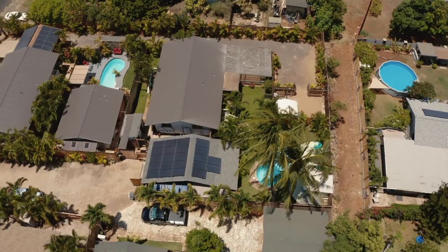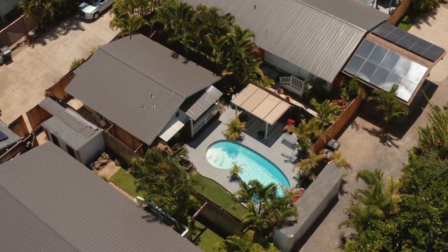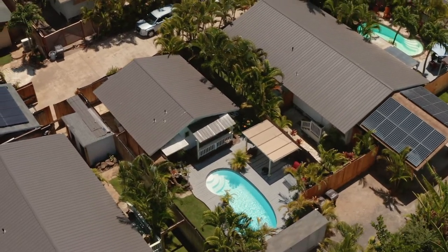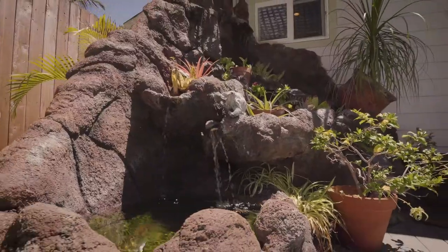Aloha, Sloan Allison here. As you can see, this property is exceptional and great for entertaining. We're over here at Hale Kalama, the third residence on the property. And yes, it has a sick backyard, complete with a pool, a grilling area, as well as a water feature.